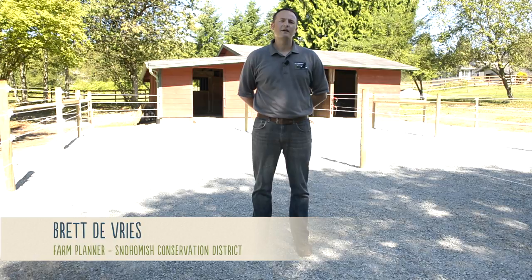I'm Brett DeVries and I'm a farm planner with the Snohomish Conservation District. Today I'm going to be talking about heavy use areas.